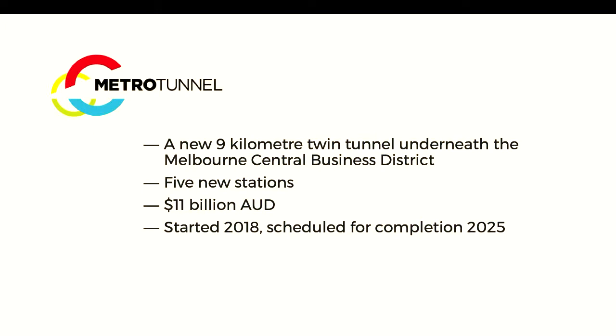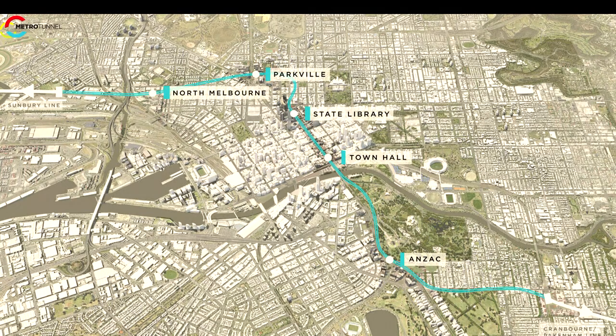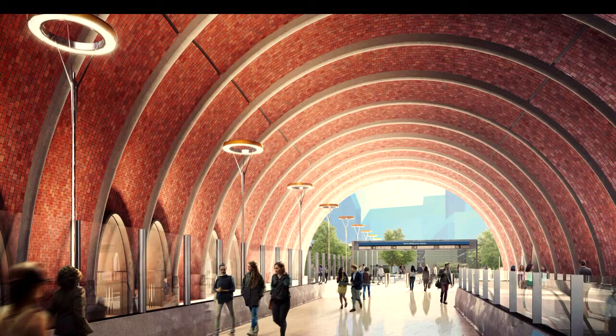WSP has been heavily involved in the Melbourne Metro Tunnel project. The Melbourne Metro Tunnel project is a new nine-kilometre twin tunnel underneath the Melbourne Central Business District. It encompasses five new stations. It's an $11 billion project started in 2018 and is scheduled for completion in 2025. This is the route of the new tunnel. We've got our five stations: North Melbourne, Parkville, State Library, Town Hall, and Anzac. Those are currently five giant construction pits, and there are also two construction pits at the tunnel entrances — seven large construction sites in total.